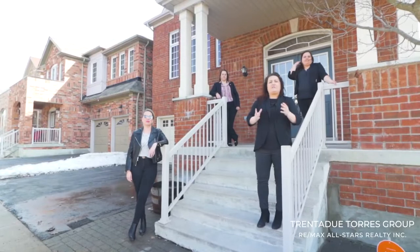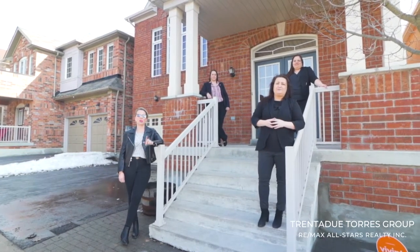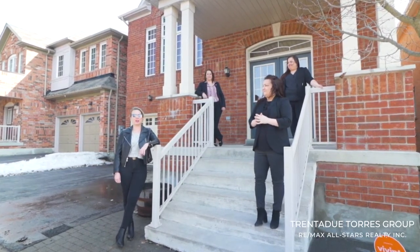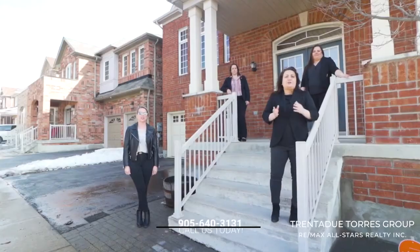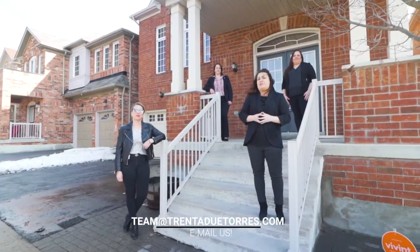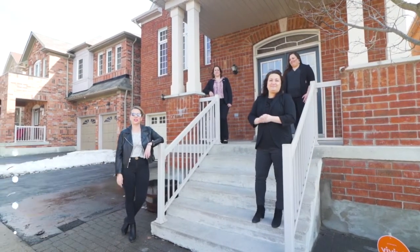Thank you for joining us on a tour of this fantastic property. We are the Trenadue Team with RE/MAX All-Stars, the top 1% on the Toronto Real Estate Board, rated number one in York Region based on volume sold, and number 70 worldwide and number 21 with RE/MAX Teams nationwide. We are a team of full-time realtors that love what we do, helping our clients achieve all of their real estate goals. Reach out to us at 905-640-3131 or team@TrenadueTours.com anytime for more information on this home or how yours could be next. Follow us on all of our social media platforms and don't forget to comment and share — our clients appreciate the support, as do we. Stay safe and see you again next time.